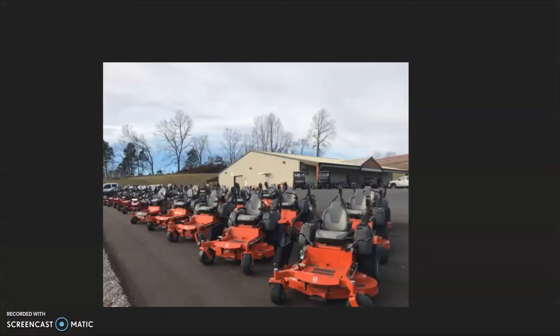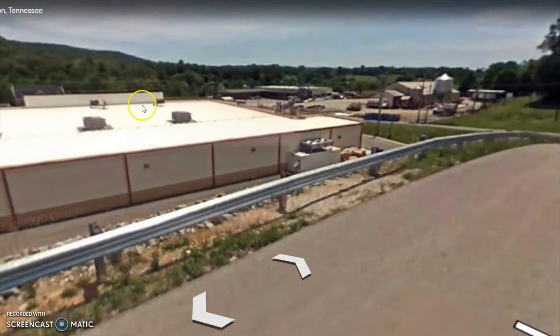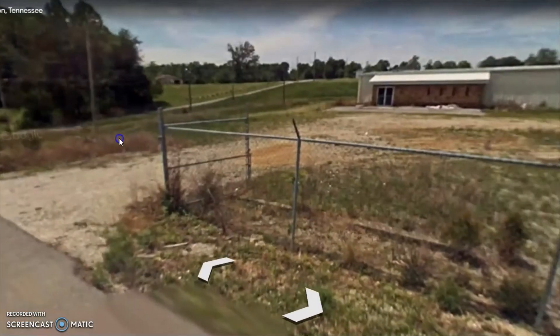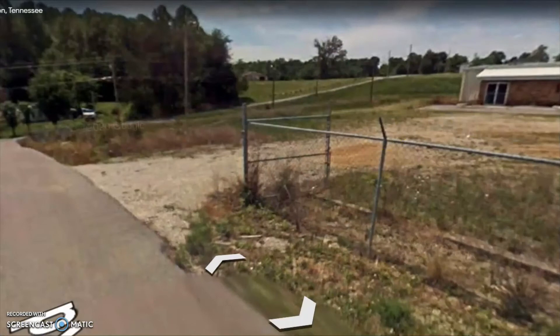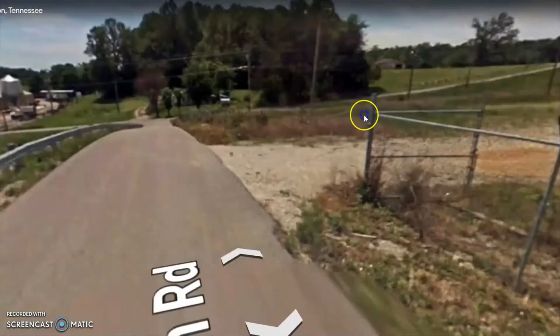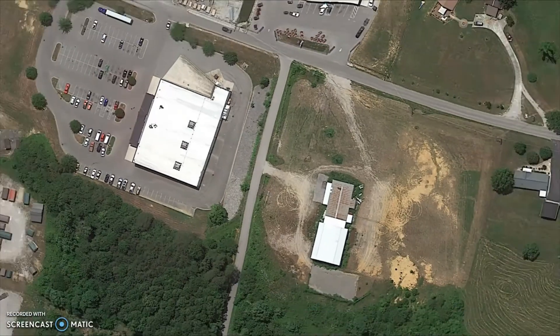Across the street you've got the Power Sports, you've got Co-op, and you've got Dollar General — which went for $3.9 million recently, before they built the market there. You've got plenty of parking. The possibilities are endless: retail, industrial, and even residential development would be a possibility.